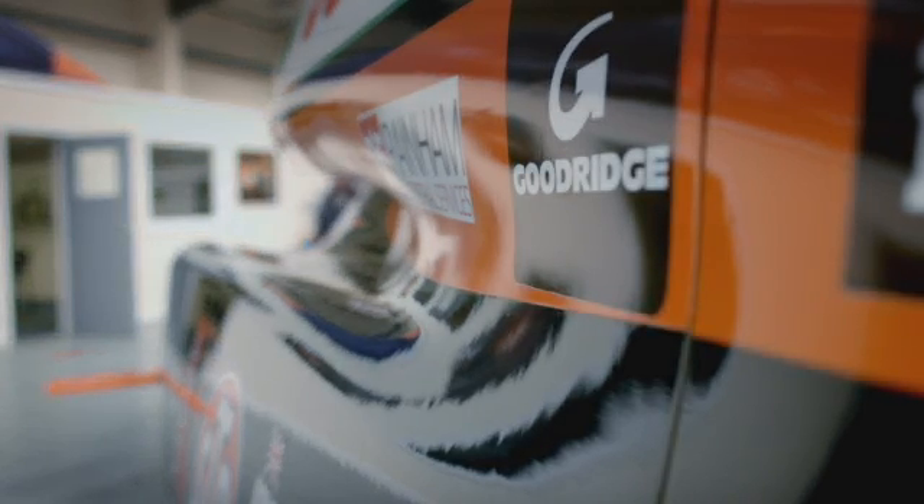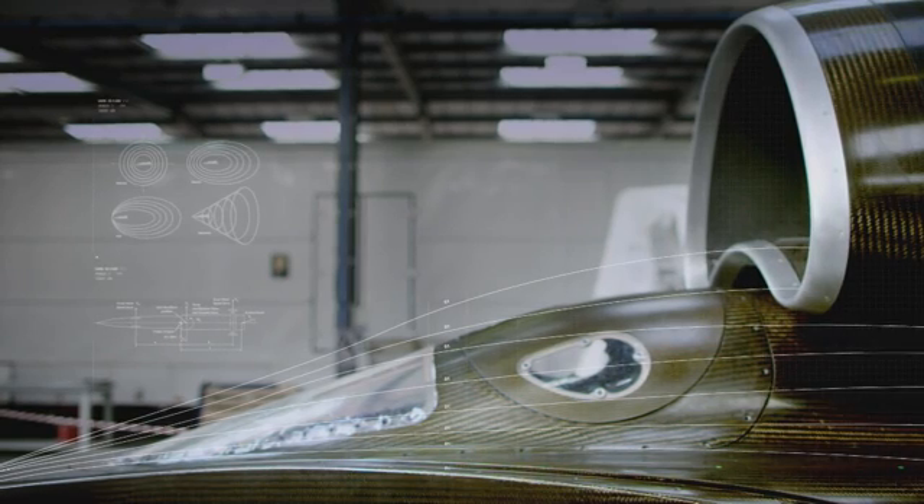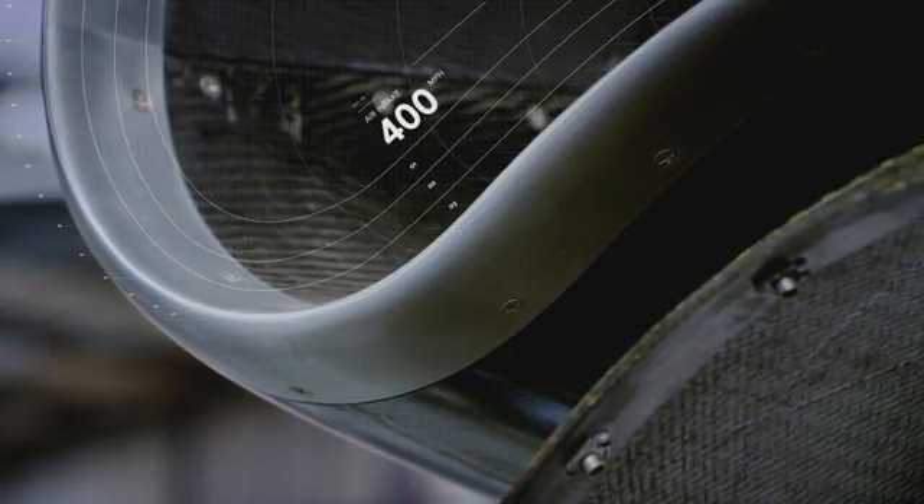With Bloodhound SSC we've had so many challenges over the nearly seven years we've been running this project. The aerodynamics of the car was probably the biggest hurdle we had to overcome — it's key not only to keep the car going in a straight line but also to keep it on the ground. It is so outside of anything anybody's ever done before, so we really had to go back to the drawing board.